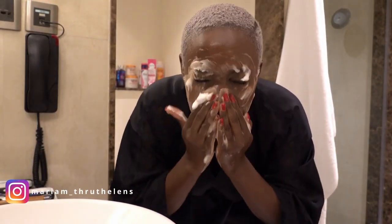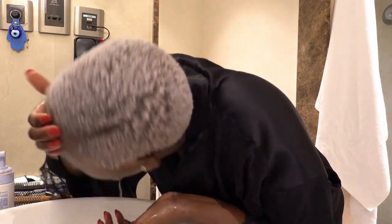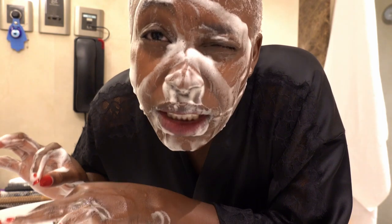I make sure I work around my eyes to take off the mascara. That's the first round, but as you can see my eyes are not clean yet, so I'm going to go in for a third round.